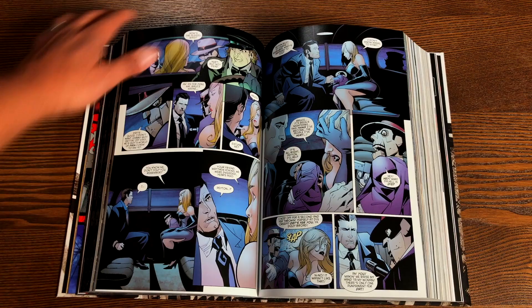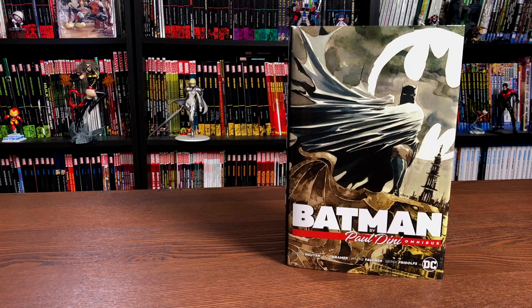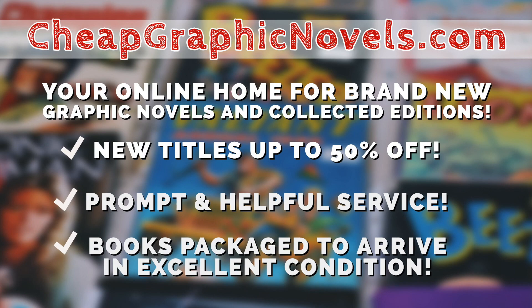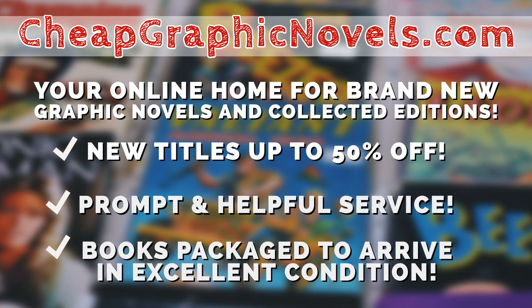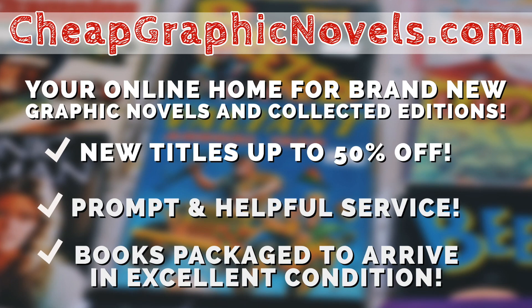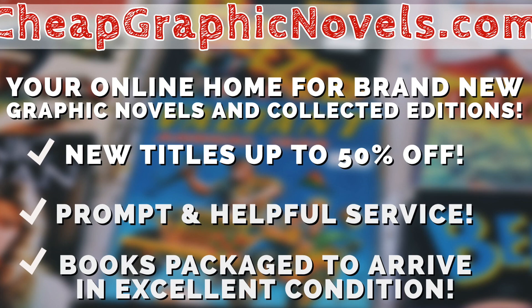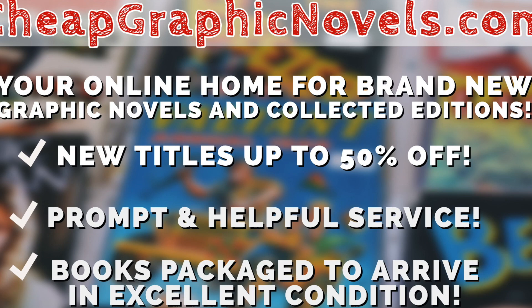When this book comes out, you can purchase it from our sponsor CheapGraphicNovels.com — your online home for brand new graphic novels and collected editions up to 50% off cover price. Cheap Graphic Novels prides itself on packaging your book so they arrive safely and in excellent condition, as well as prompt and helpful service. Check out their bargain bin for even greater deals up to 90% off cover price. And for you Minties, if you're a first-time customer, let them know you were referred by Near Mint Condition at checkout and you'll receive a credit for free shipping on your next order. This is only for U.S. customers.